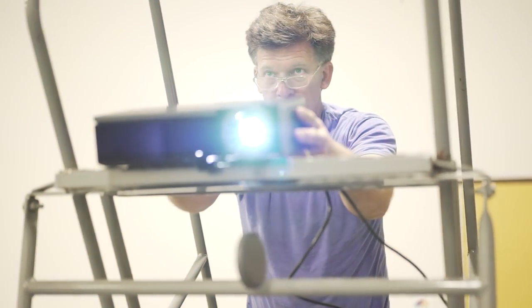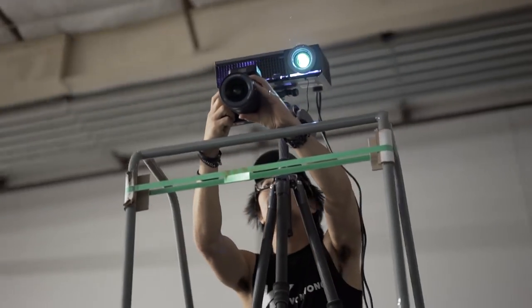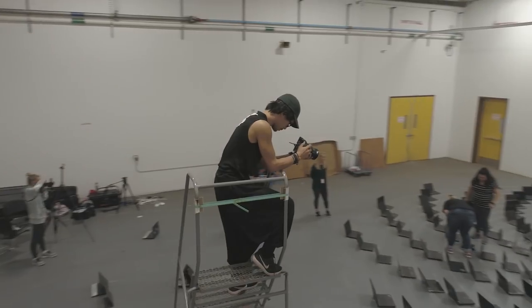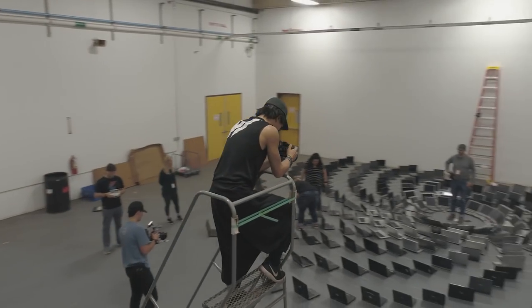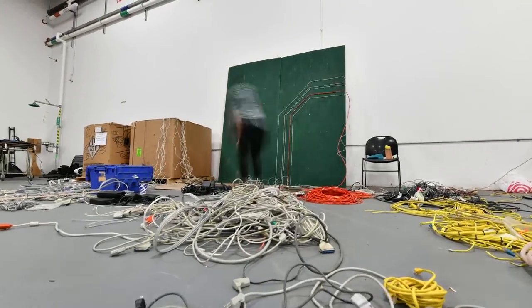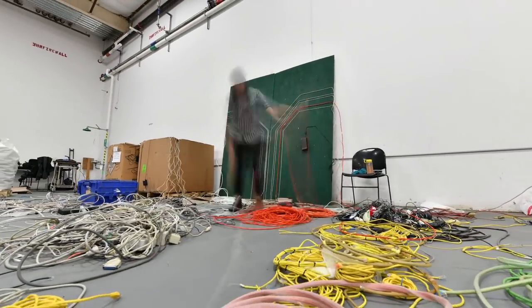The projector-based background I had planned for didn't look nearly as good as I had hoped. Instead of creating a sense of magic and depth, it just ended up looking like a projection. So it was back to the drawing board. We came up with an alternate plan to build temporary walls of our own and cover them with recycled peripherals like mice, cables, and adapters.